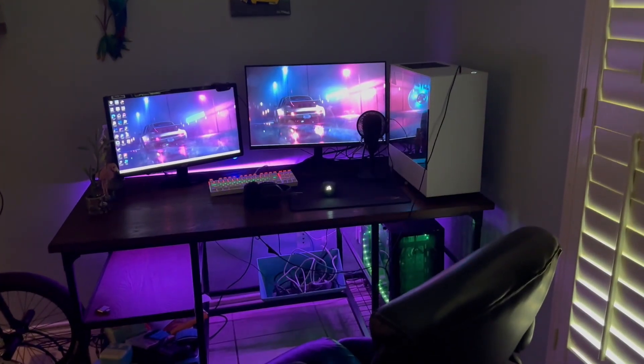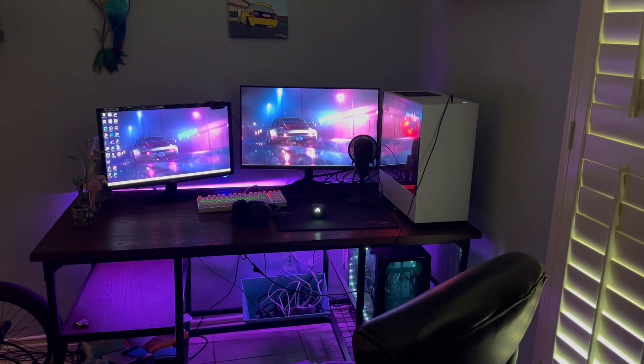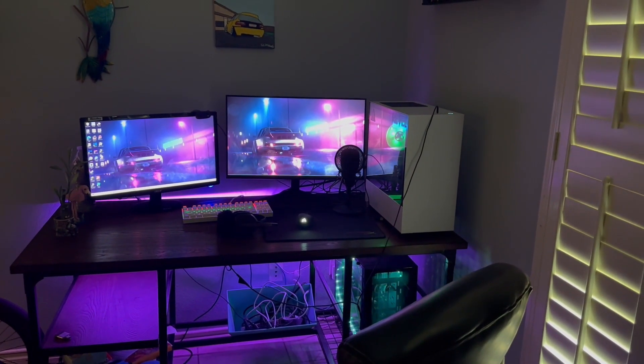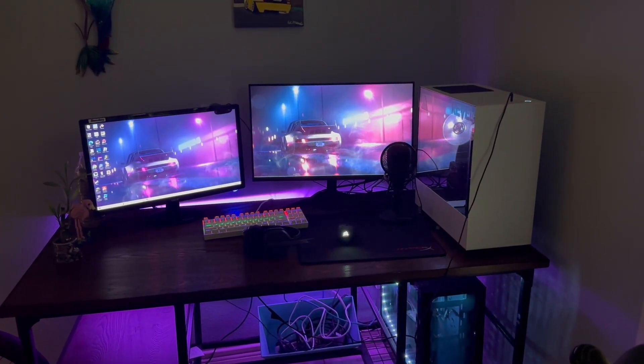So yeah, this is the current gaming setup. I do kind of want to change things up in the future, maybe get a whole new vibe going on. But yeah, I'll see you guys in the next video.